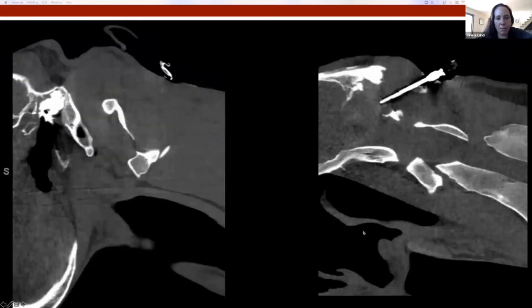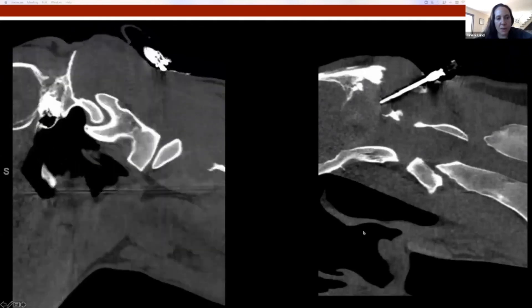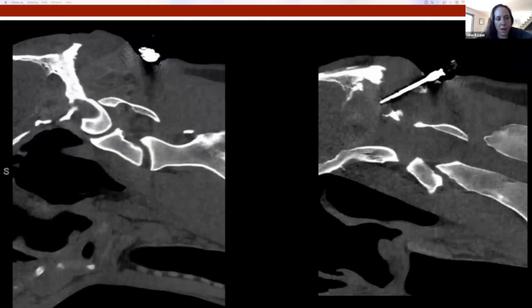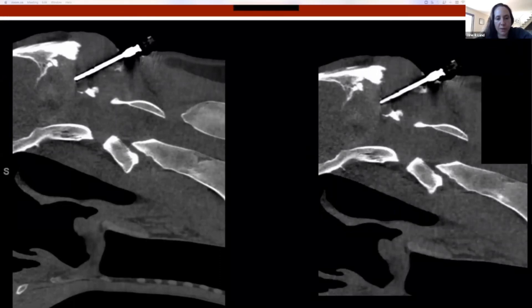The horse did well through this process and recovered well from standing sedation. After this, the owners decided to take the horse home and let him live comfortably as long as he could. I believe he has been humanely euthanized now.